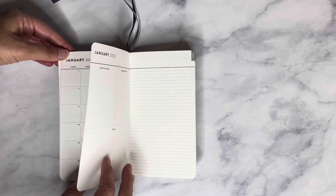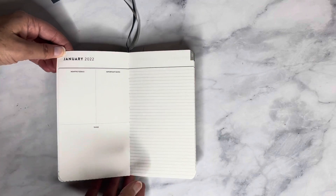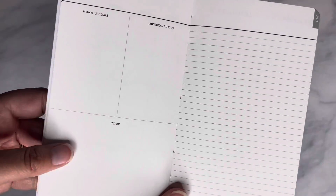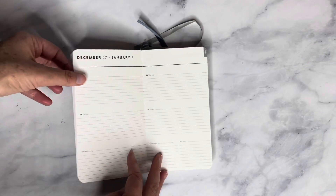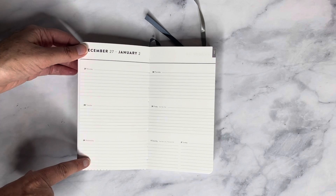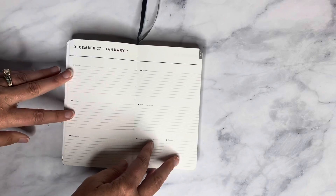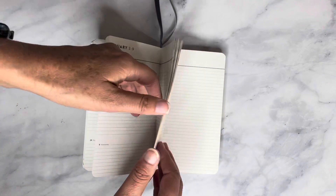After the monthly page, you get into the dashboard for the month, which is a goal planning page. It has sections labeled monthly goals, important dates, and to-do, plus a lined blank page to do what you want. Then we get into the weeks, which are horizontal with lines to help with writing. It has Monday through Wednesday on one side, and Thursday through Sunday on the other side.